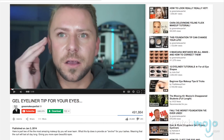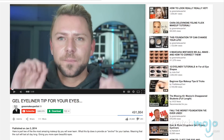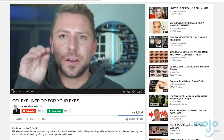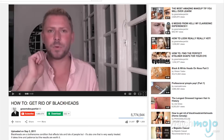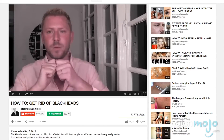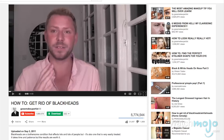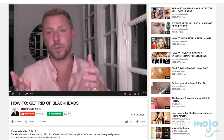Another big part of his channel is that he has a lot of videos devoted to common skincare issues. Whether it's blackheads, bags under your eyes, or acne scars — if it's something you're self-conscious about on your face, he probably has a video to help you fix it.